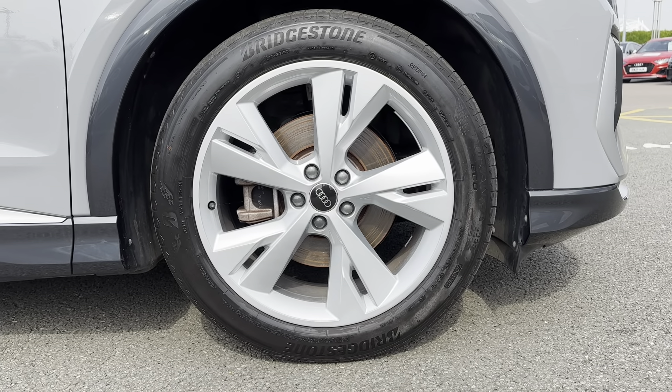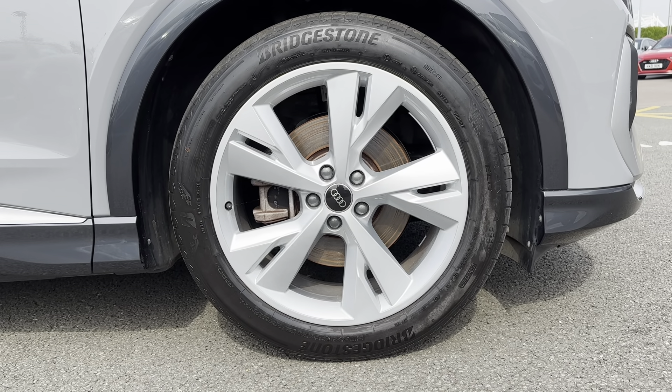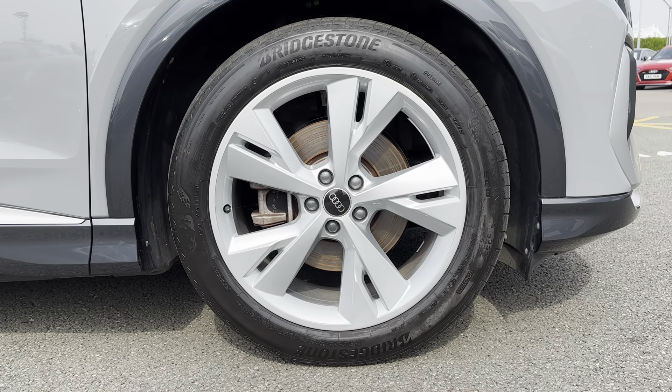Another feature included with the exterior is the 20-inch 5Y-spoke alloy wheels. This just adds the finishing touches to the exterior and also complements the chrome detailing which runs throughout.